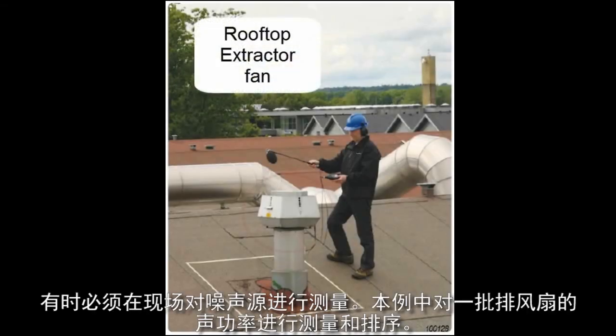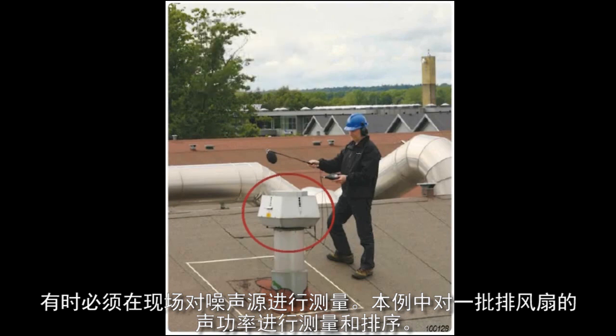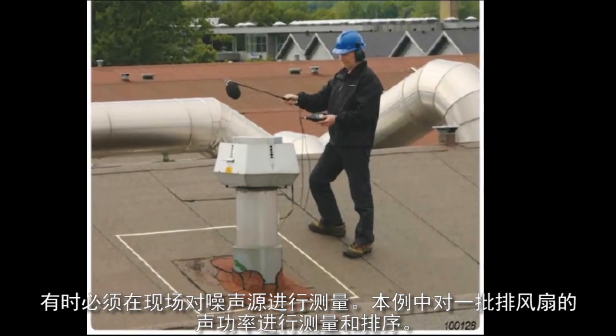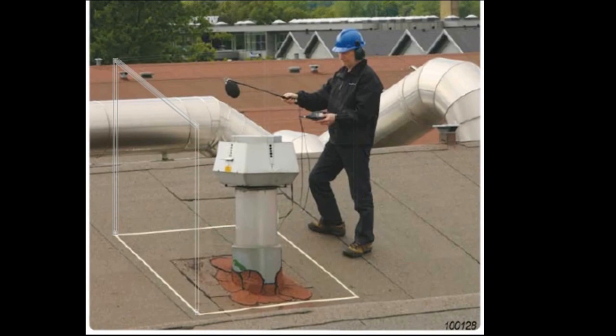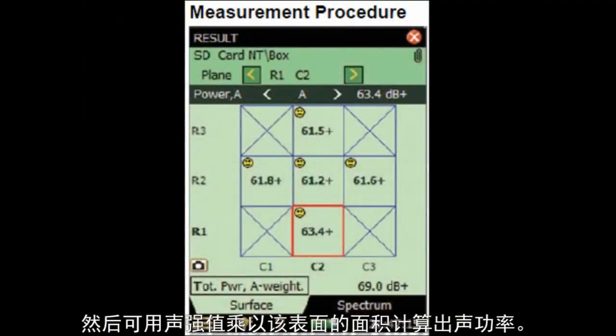Sometimes the noise sources have to be measured in situ. In this example, the sound power of a number of extractor fans had to be measured and ranked. The sound intensity was measured over a virtual surface enclosing the fan using a hand-held measurement and analysis system. The sound power could then be calculated by multiplying the sound intensity by the area of the surface.